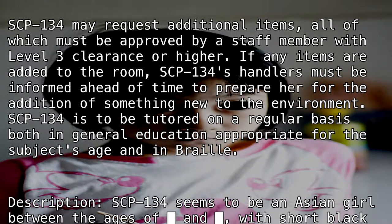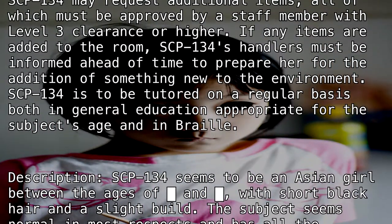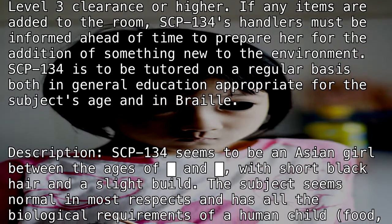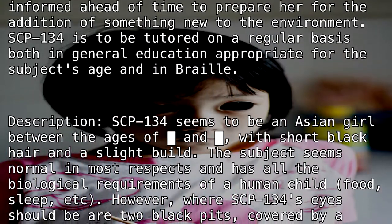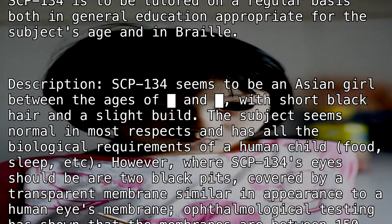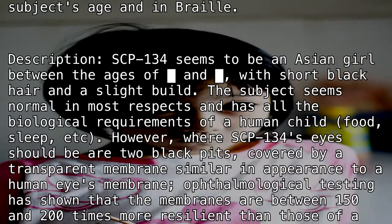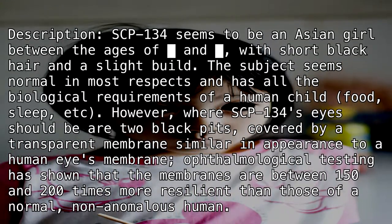Description: SCP-134 appears to be a young girl between the ages of [REDACTED] and [REDACTED], with short black hair and a slight build. The subject seems normal in most respects and has all the biological requirements of a human child — food, sleep, etc. However, where SCP-134's eyes should be are two black pits covered by a transparent membrane.